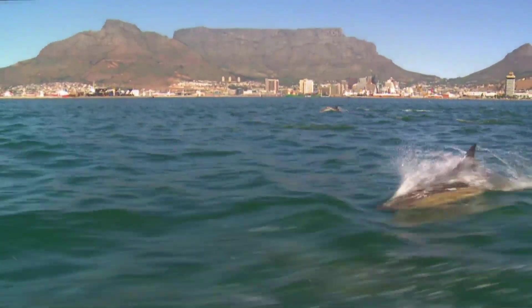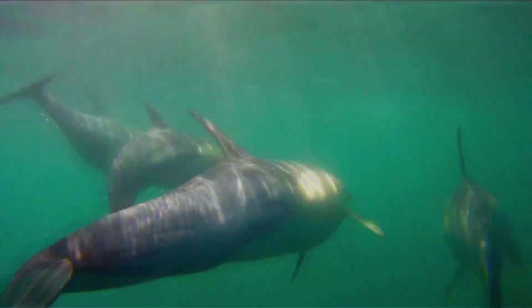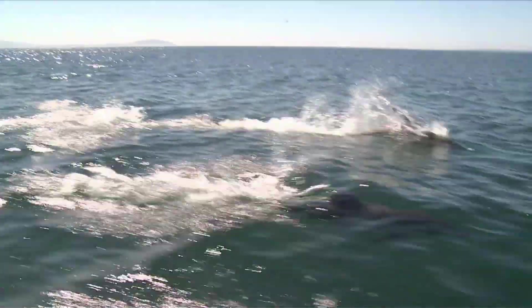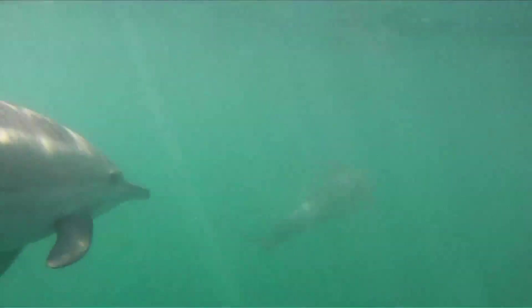A superpod of over a thousand common dolphins whistle excitedly as they travel in hot pursuit of a shoal of fish. This is a large, pelagic species of dolphin, highly adapted to life in the deep, open ocean.